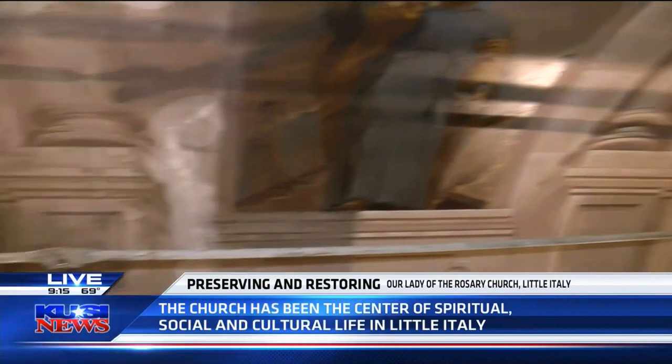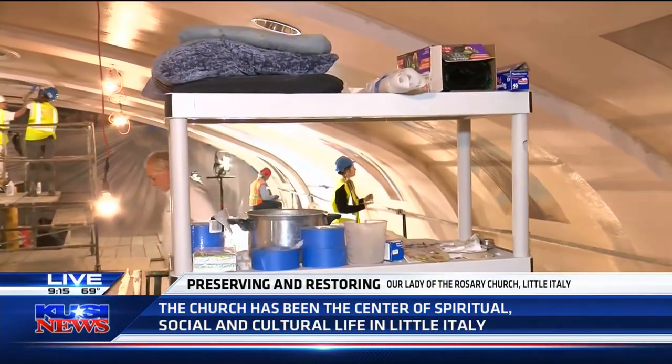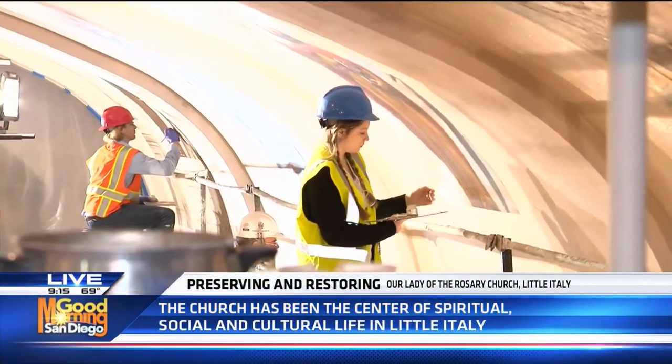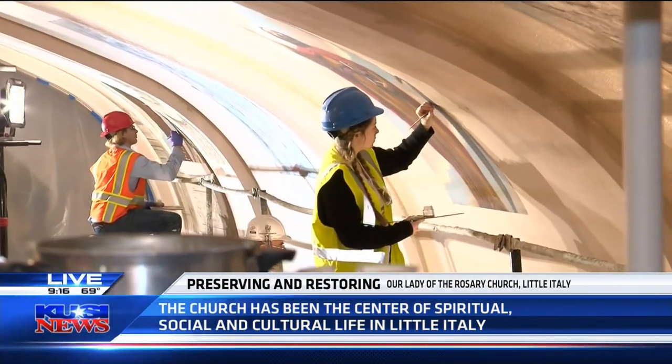You can see there are people doing work on this right now. This is going to be a six-month process — it's going to take them probably until June to finish. When you're talking about restoring some of these pieces of art that have been here since 1925, that's quite an undertaking.